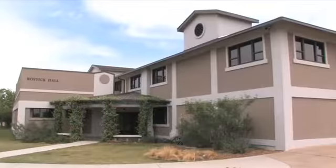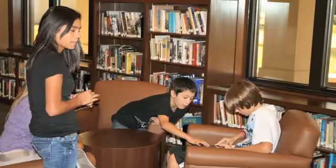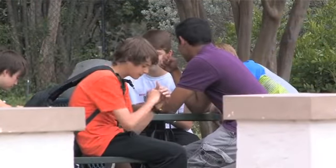The newly renovated and energy-efficient Bostick Hall houses state-of-the-art chemistry and physics labs, a reference library, and study lounges. Students also enjoy lunch and socialize either indoors in Bostick Hall or outdoors on school grounds.